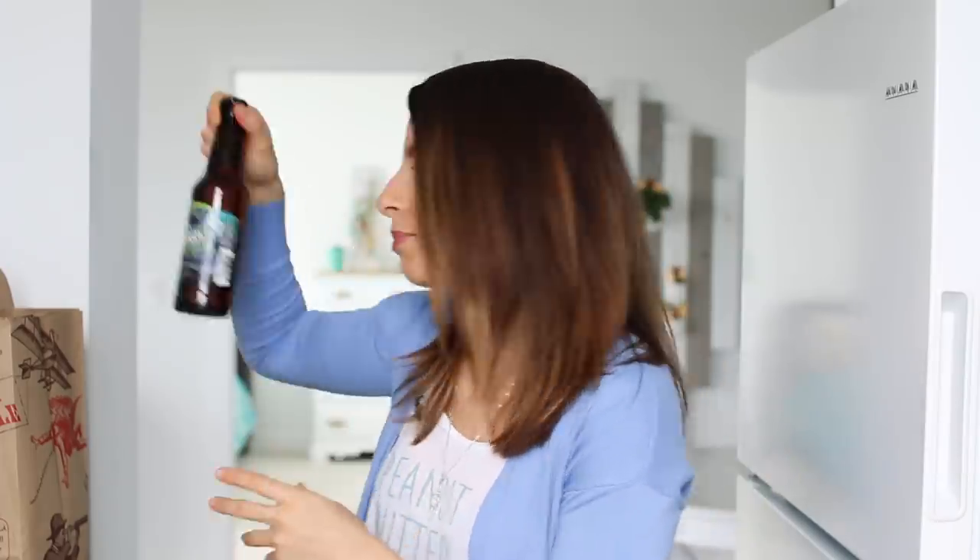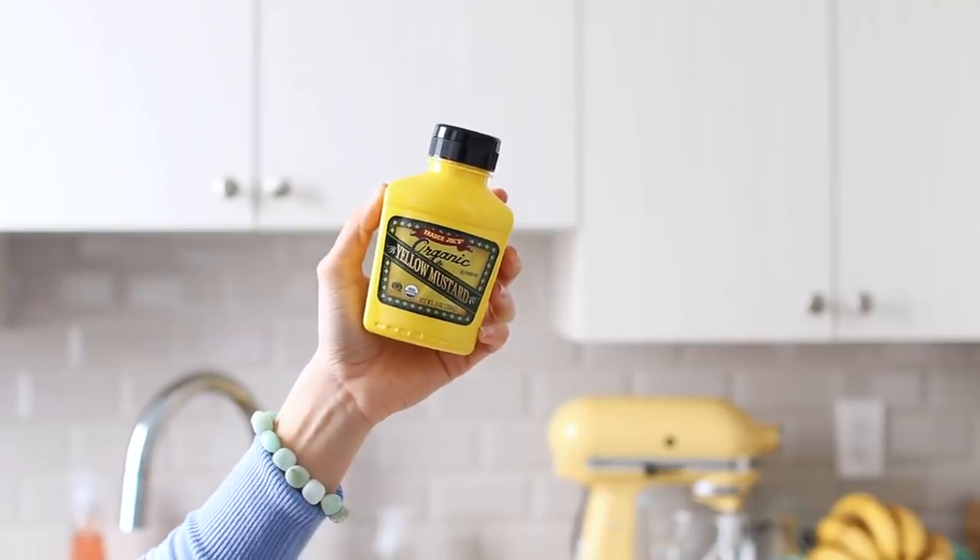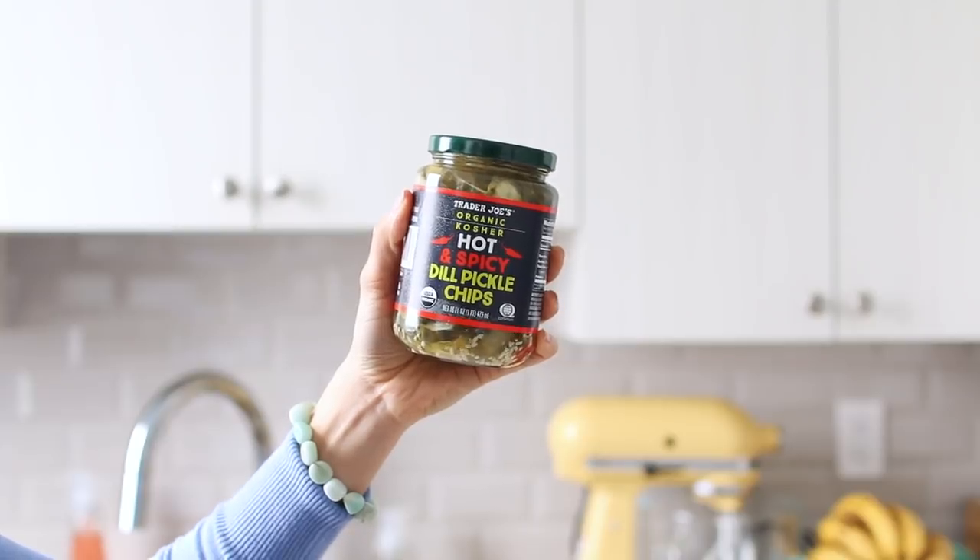Matt got some blueberry craft beers — he loves blueberry beer and really sweet alcoholic drinks like lychee martinis. The only non-sweet thing he drinks is an old fashioned. We also got some organic yellow mustard — just a small one since we don't use it too much, but barbecue season is on the way. And Matt picked up organic kosher hot and spicy dill pickles, pre-sliced. Between those and the turkey burgers, I think he's already planning for barbecue season.